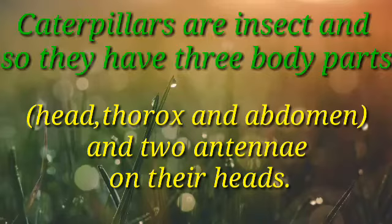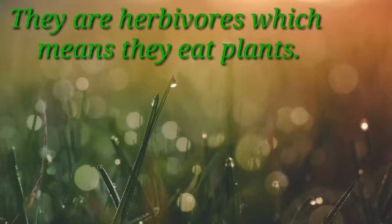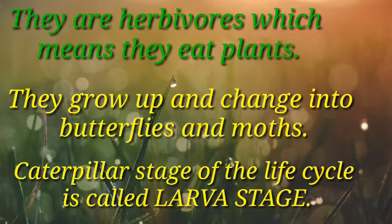Caterpillars are insects and so they have three body parts: the head, thorax, and abdomen, and antennae on their heads. They are herbivores, which means they eat plants. They grow up and change into butterflies and moths. The caterpillar's stage of the life cycle is called the larva stage.